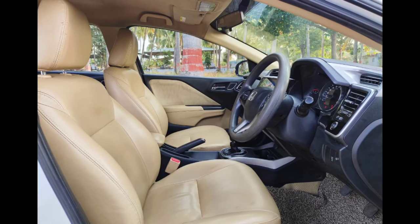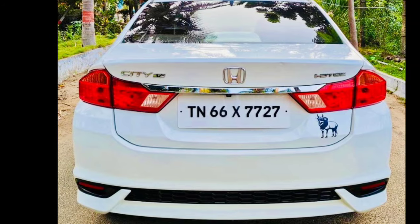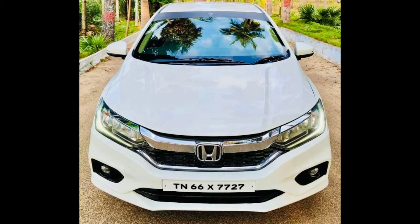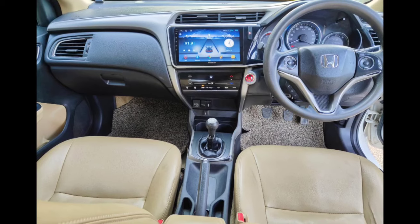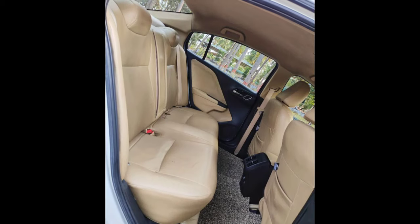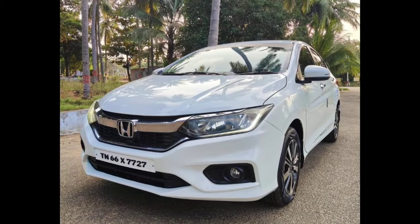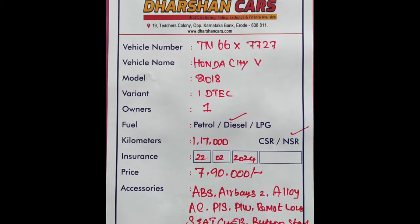Welcome to Balakars. The car is called Conta City. It's the 18th model. It's ITTEC and a diesel. It has 16 km. There is a lot of new car features.